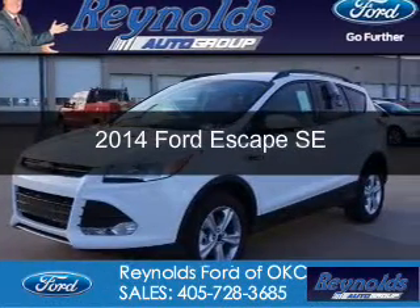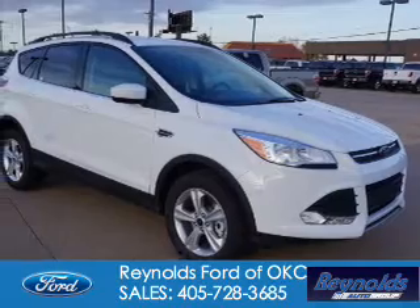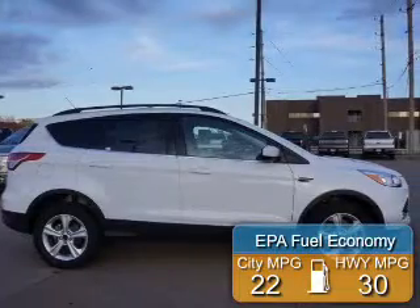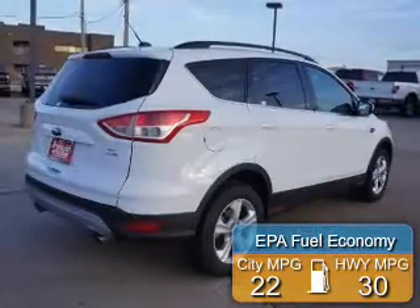This is a new 2014 Ford Escape. It's powered by four-wheel drive, a two-liter four-cylinder engine, and a six-speed automatic transmission. Great fuel efficiency saves you money by requiring fewer trips to the gas station.